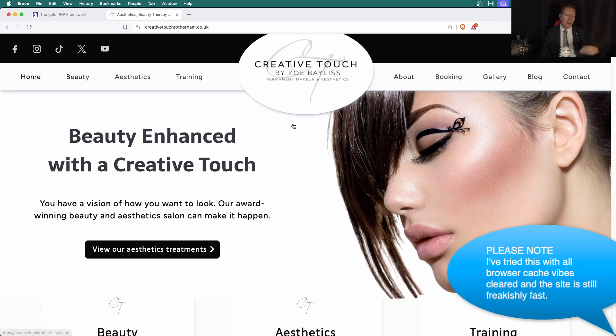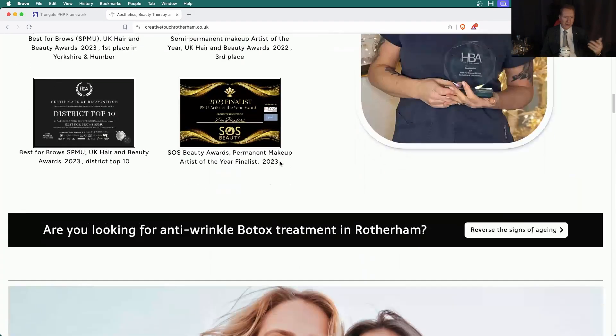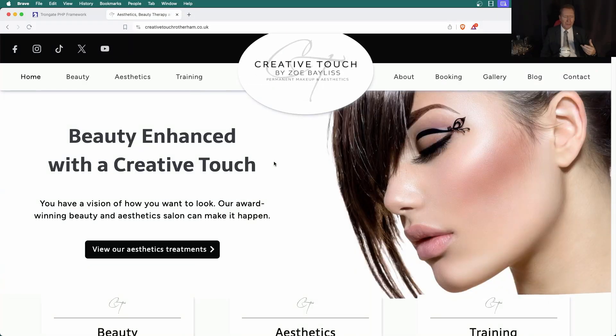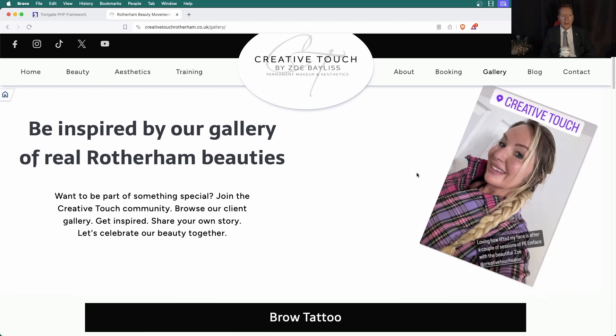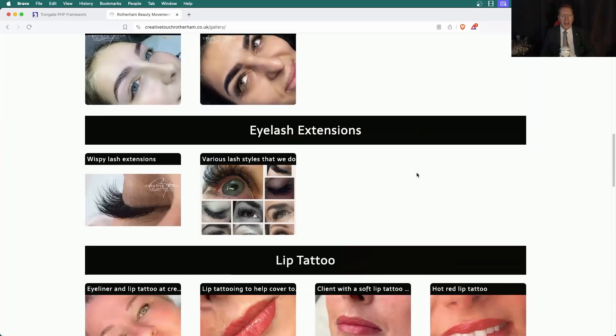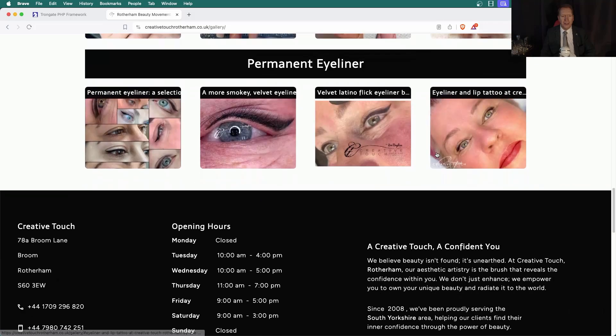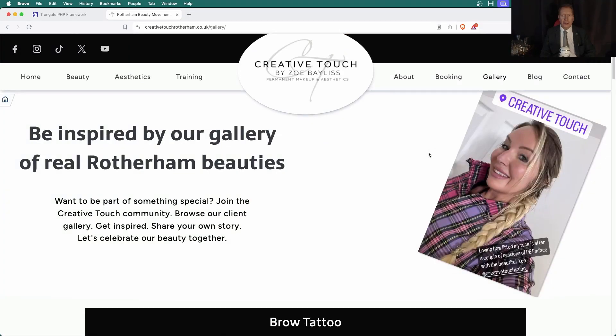Some of you may be saying, hold on a second, these pages haven't got too much going on. Fine — let's check out the gallery. Are you ready? I'm going to click the gallery — and look at that. It's absolutely instant. And this just goes on and on and on. Now you know what a fast-loading site looks like.